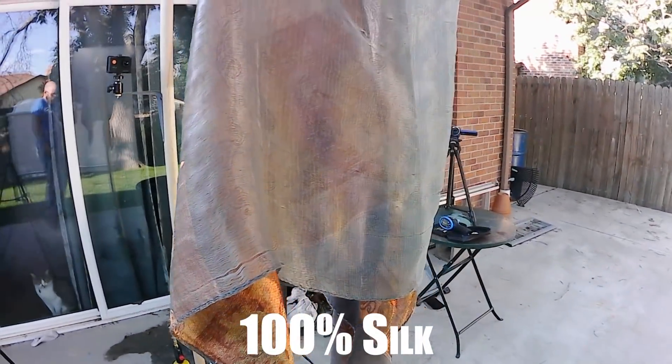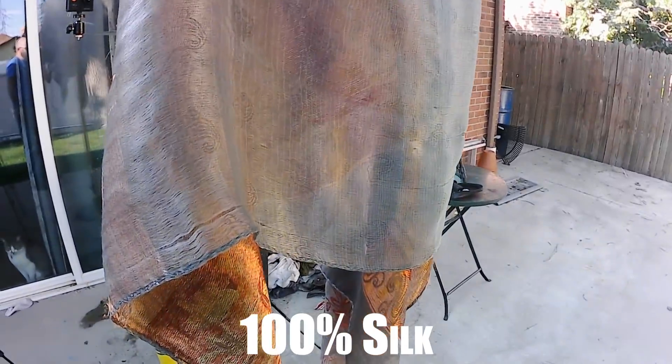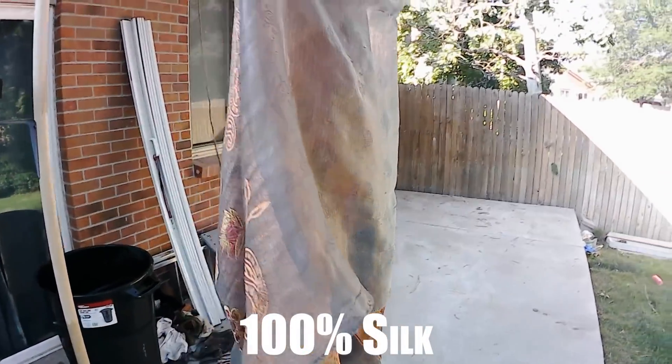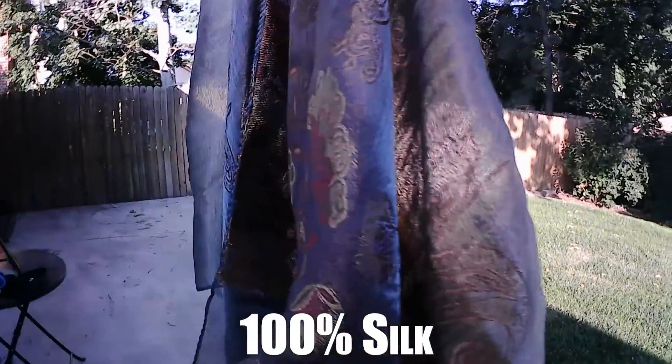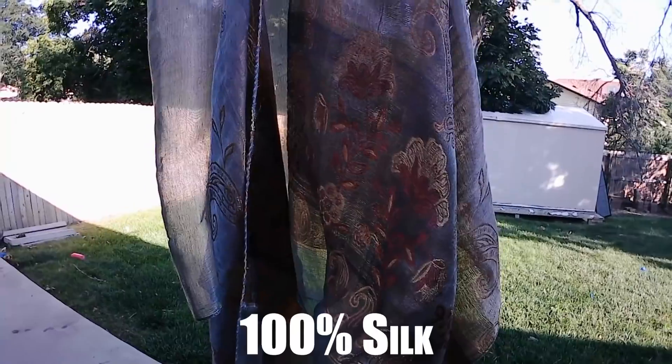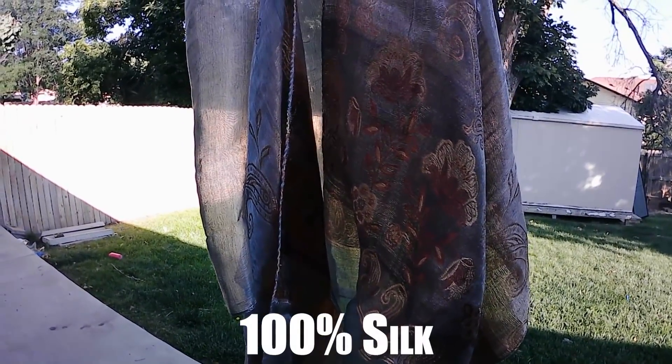Our first one is 100% silk, just a scarf. I don't know if you've ever priced a silk shirt, but I don't think even we could bring ourselves to burn one of those. Let's get this started and see what happens.